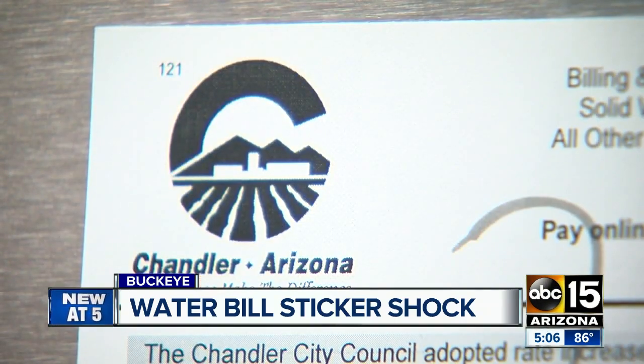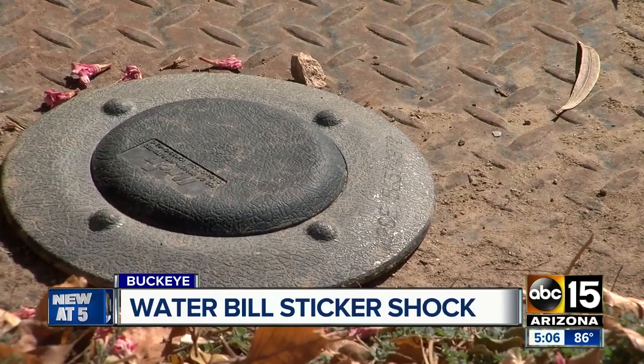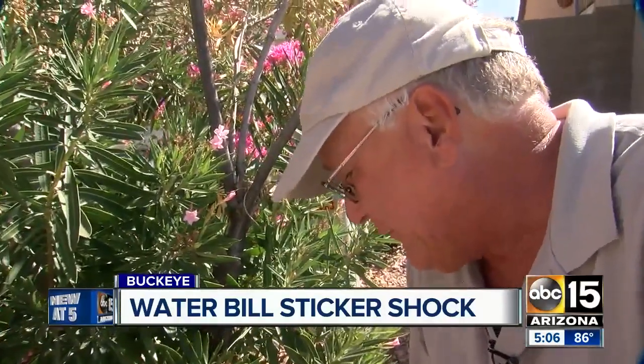While her bill is under investigation by the water department, across the valley in the city of Buckeye we found another woman experiencing sticker shock. She actually got an alert from the city — her house was using over a gallon of water per minute, and she had used about 75,000 gallons of water that month. In both cases, a water leak was the main suspect. Mindy Perdue ended up hiring an expert to help dig around.